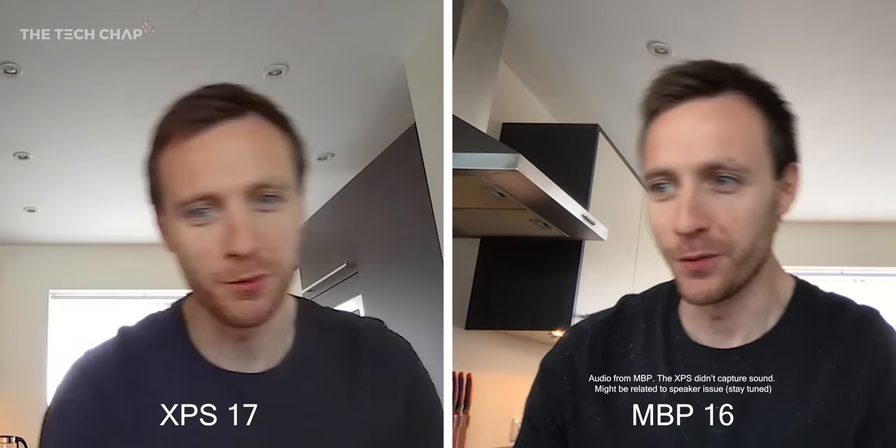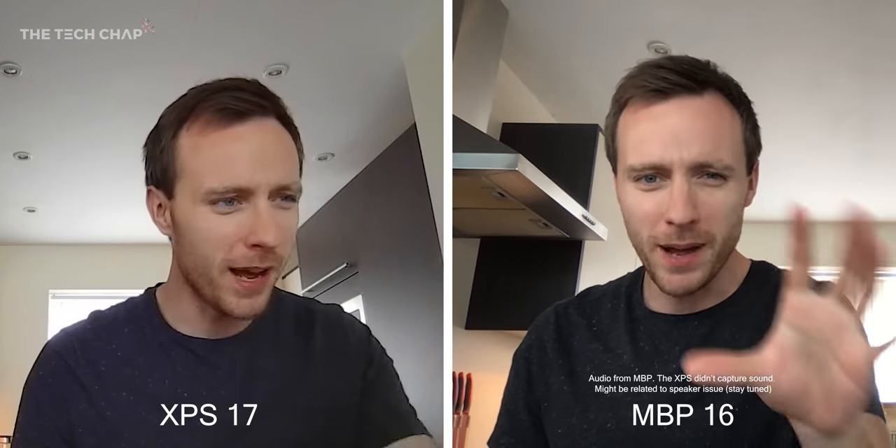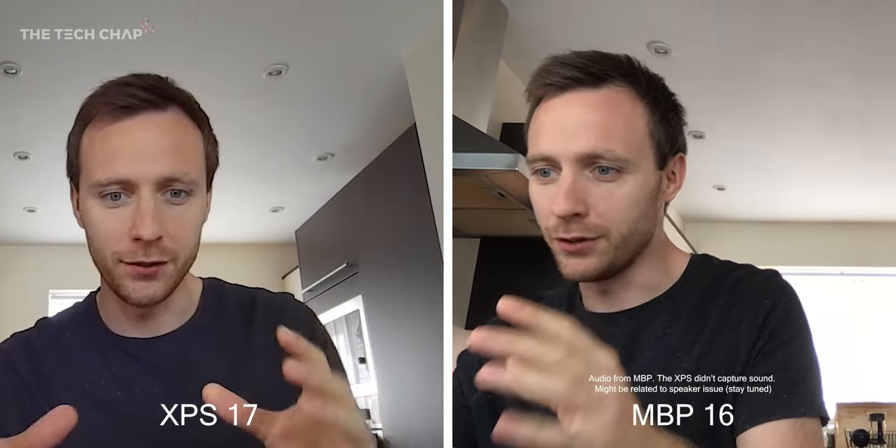As for the webcams, to be honest, they're both pretty ropey — 720p on both. When you've come from something like the iPad Pro or the Microsoft Surface lineup, at least they're both on the top bezel, which is nice. I think the MacBook's is slightly better though. The Dell's is very noisy even in quite good light, so neither are great, but they'll do.